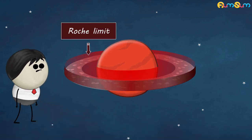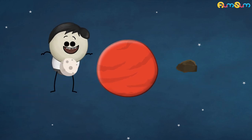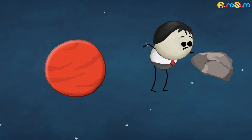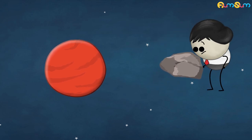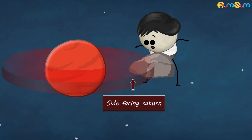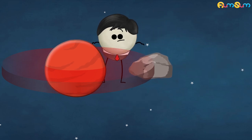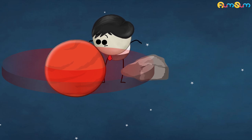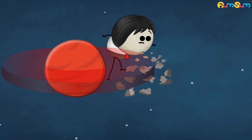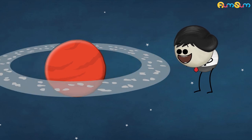Based on the Roche Limit, one of the prevailing theories is that Saturn's rings are remnants of celestial bodies, like a moon or a comet. Billions of years ago, a celestial body may have got too close to Saturn, exceeding the Roche Limit. Hence, its side facing Saturn was pulled more strongly as compared to the side facing away. So, this inconsistent gravitational pull may have ripped apart the celestial body into pieces. Finally, these pieces may have started revolving around Saturn, forming its beautiful rings.